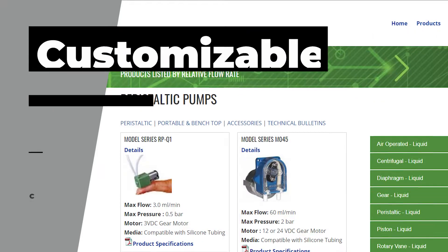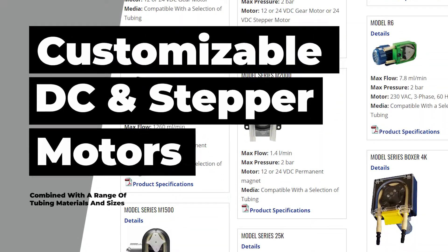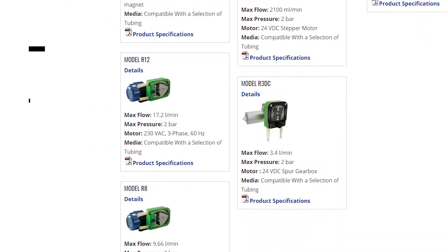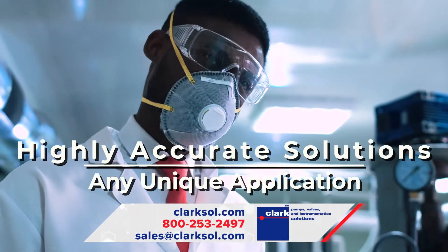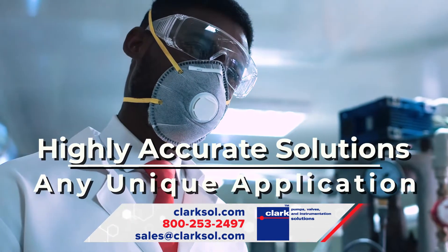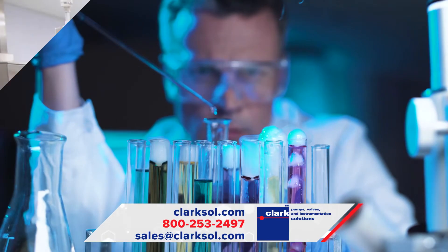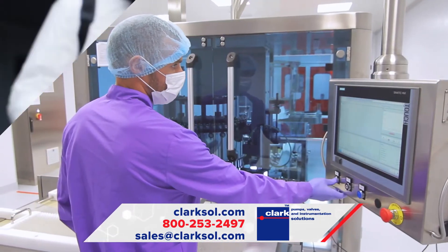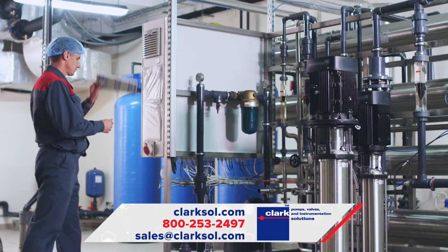With customizable choices in DC and stepper motors combined with a range of tubing materials and sizes, these miniature peristaltic pumps will result in highly accurate solutions for any unique application. These OEM pumps are designed specifically for analytical chemistry analyzers, medical and pharmaceutical devices, disinfection and cleaning equipment, as well as water treatment chemical feed systems.